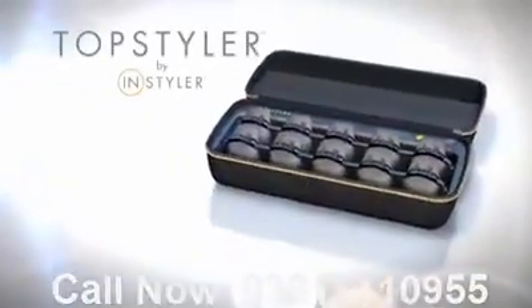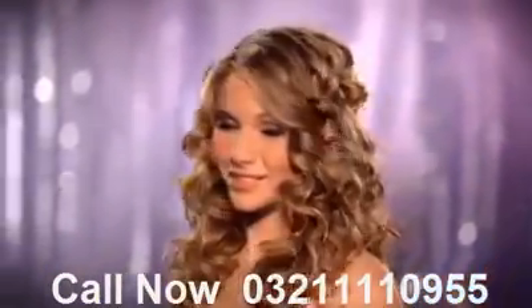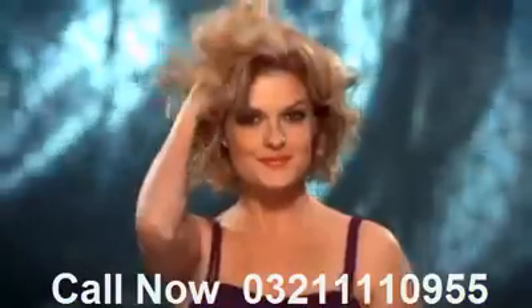Introducing the Top Styler, the most revolutionary hair tool ever invented. Just wait till you see what the Top Styler can do. Incredible, fabulous, bouncy curls. Body. Volume. Style. Wow.